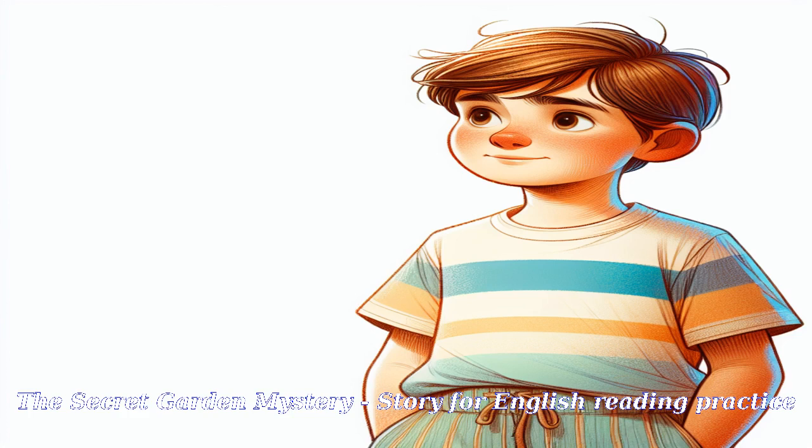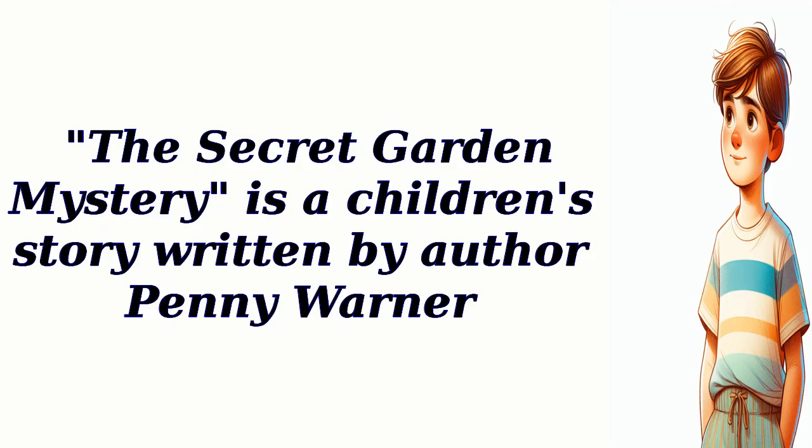The Secret Garden Mystery is a children's story written by author Penny Warner.